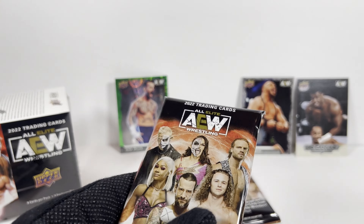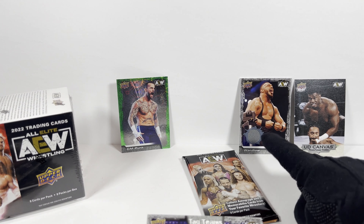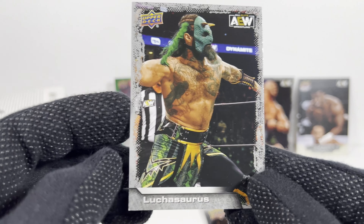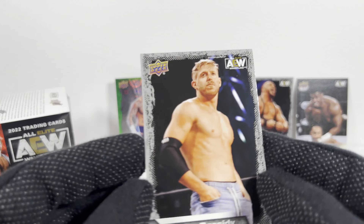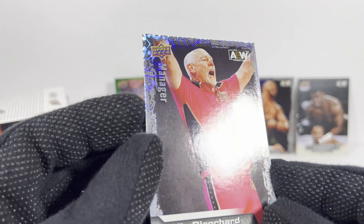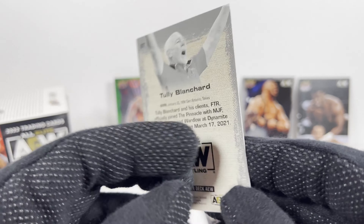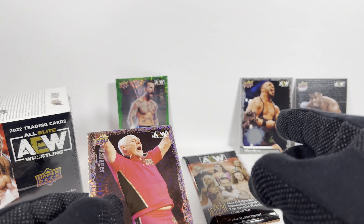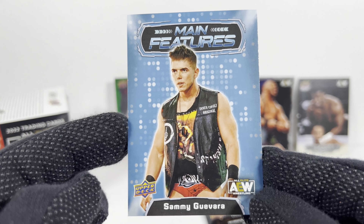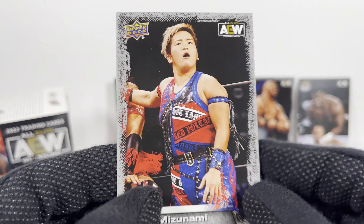Pack number seven — penultimate pack, lucky number seven. I think I've probably got the hits, although those 2021 Blaster Boxes were amazing — I got like two Relic cards in one box multiple times. Another Luchasaurus, the non-Main Features version. The Orange Cassidy. The gold parallel Moxley. These shiny ones are turned over in the packs. It seems like each pack has at least a parallel. I got a Relic parallel, I got a Punk parallel. Main Features Sammy Guevara. The Ryo Mizunami — hopefully I said that right. And the Private Party tag team card.